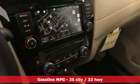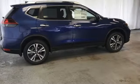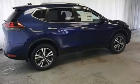Integrated navigation system with voice activation. Power heated mirrors. Dual zone climate control. Autonomous cruise control. Doors and push-button start proximity key. Heated steering wheel.